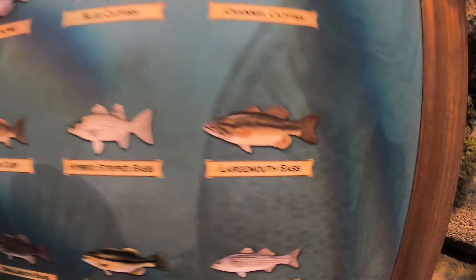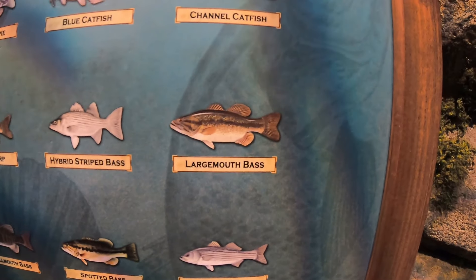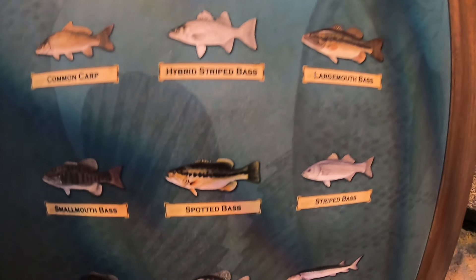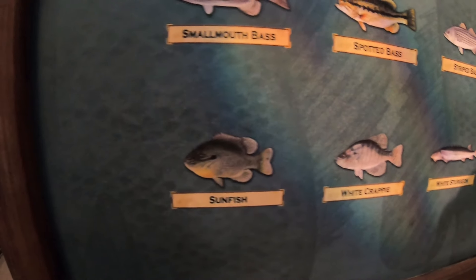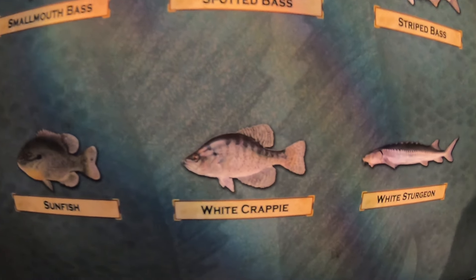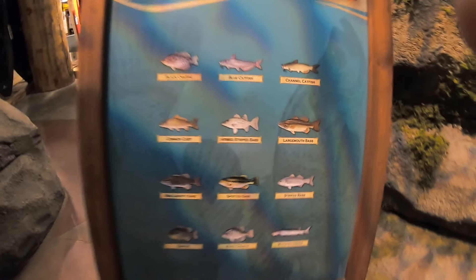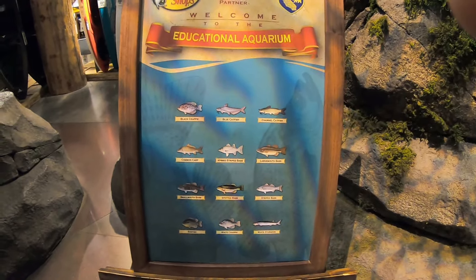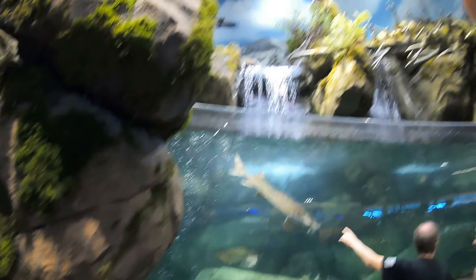We got hyper striper and we got three striped bass that come from the ocean. Largemouth bass right there, spotted bass right there, smallmouth bass, sunfish, white crappie, and a white sturgeon. Nice — all the fish they got in this tank right here. Pretty nice, huh? It even has a waterfall up there, look at that.